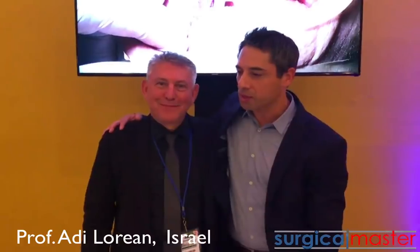Hi everybody, it's Lee Simon here, the Creative Surgical Master. I'm here in Costa Rica with one of my good friends, Dr. Adi Lorian from Israel. He's a very famous oral surgeon in Israel, and he's actually the one who invited me to this conference by the Adin Group. Great to meet you in person. I enjoyed your presentation, and especially the innovation.